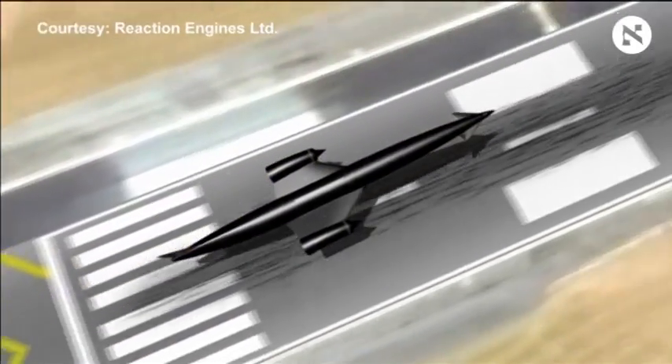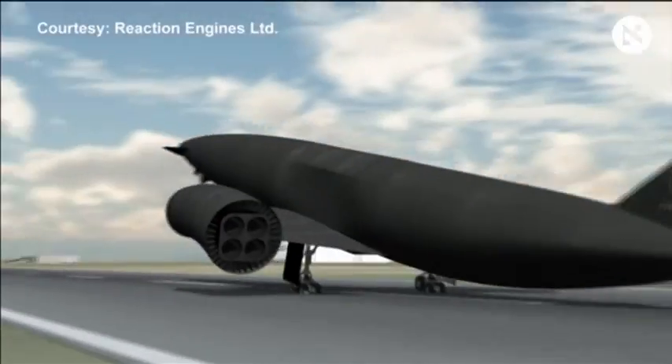The concept of a reusable space plane is the holy grail of space access. But the range of operation is extraordinary. There's not just another engine anywhere in the world, even in people's imagination, that can achieve that range of operations. That's what really makes it unique.